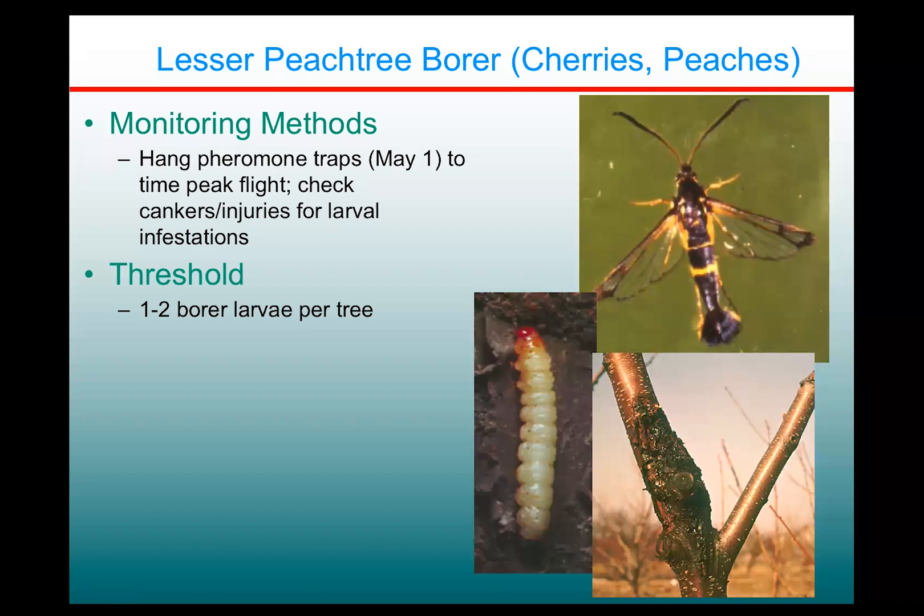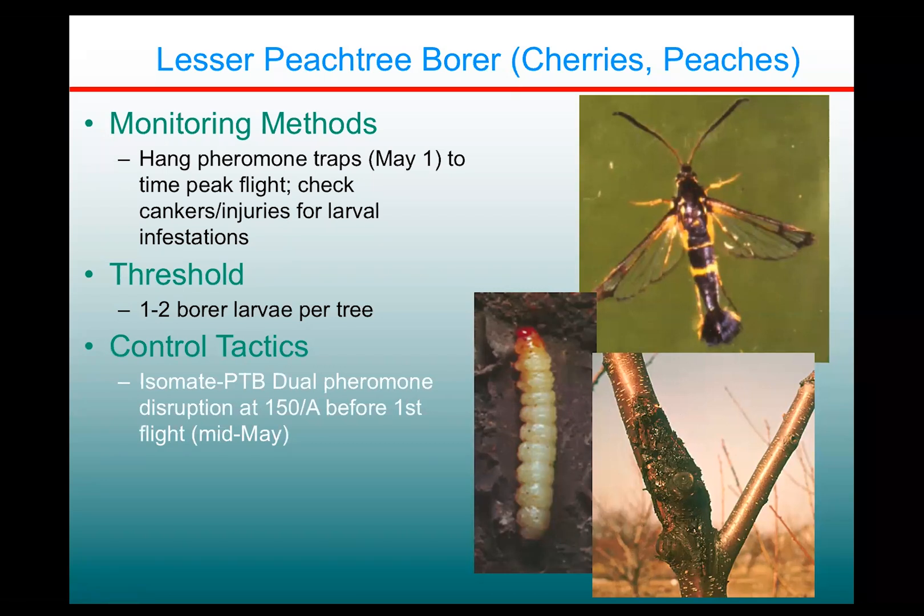There's not really much of a threshold — basically, if you find any, and most peaches do ultimately get some, it's a good idea to be proactive against these. Fortunately, we have a very good option for management of peach tree borers. This is probably the poster child for suitability for using mating disruption in the fruit insect world. The lesser peach tree borer is so susceptible and sensitive to its sex pheromone that you can basically rely on pheromones to the exclusion of everything else.